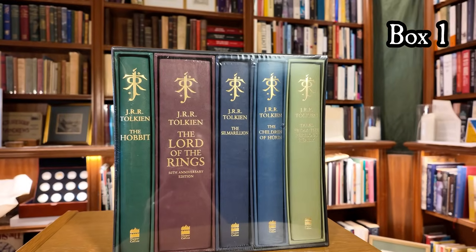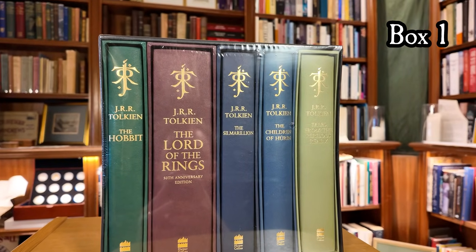It's still sealed in the original plastic and I'm going to leave it sealed as issued because I think it has a certain potency about it. HarperCollins only produced 100 sets of this deluxe collection, and I would hazard that there aren't many that are still in their original condition.